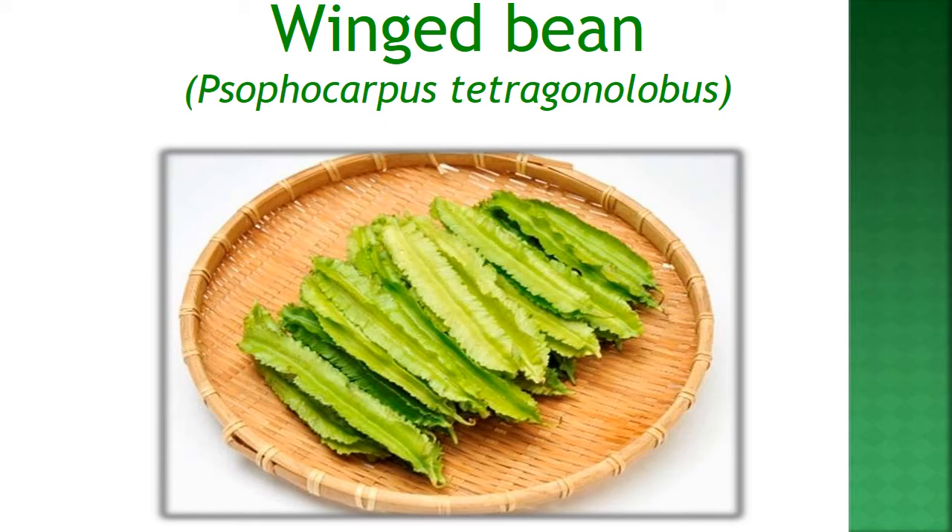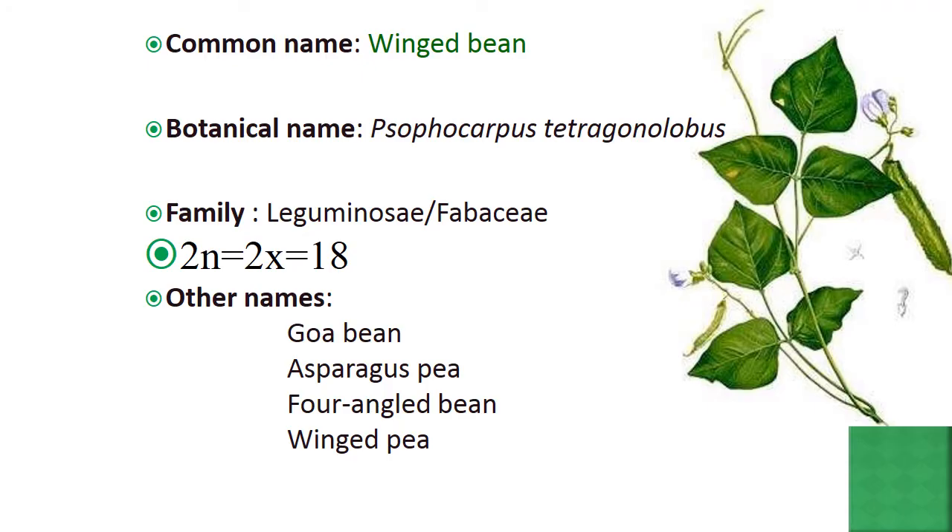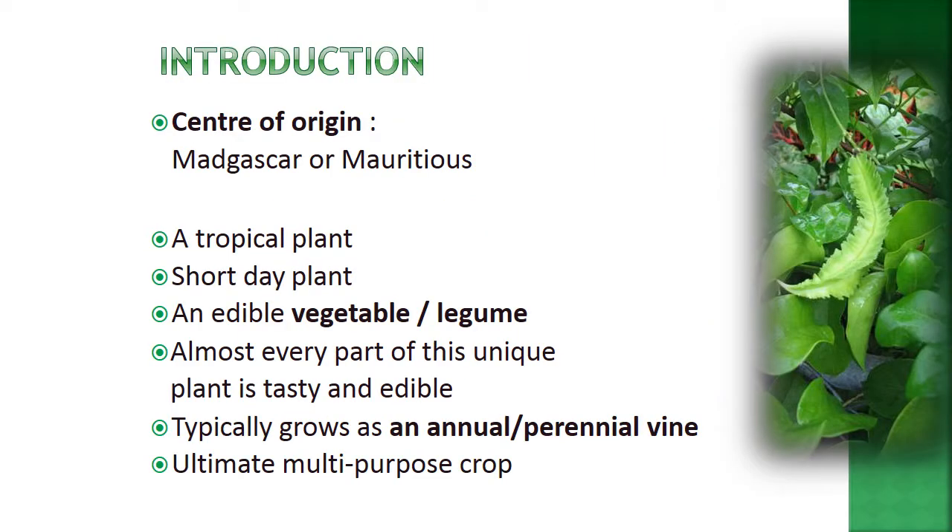In this video we will cover winged bean botany, its economic importance, and breeding aspects. The scientific name of winged bean is Psophocarpus tetragonolobus. It belongs to the family Leguminosae or Fabaceae. The chromosome number is diploid with 18 chromosomes. Other names include goa bean, asparagus pea, four-angled bean, and winged pea.